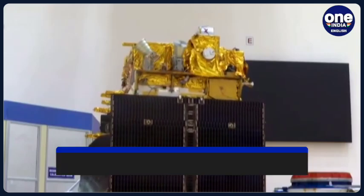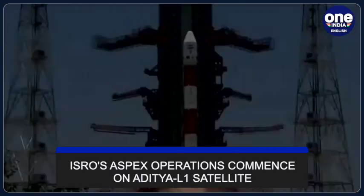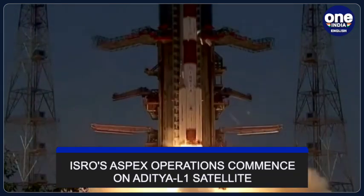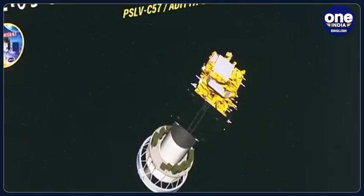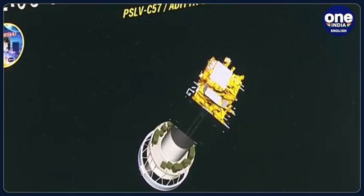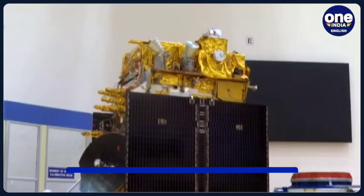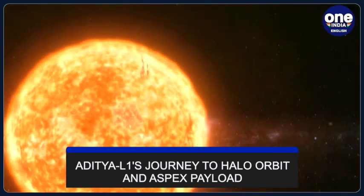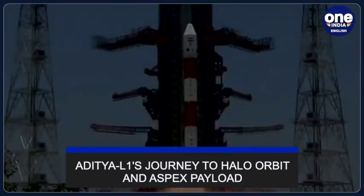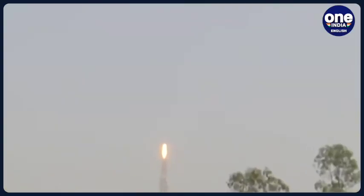In the latest achievement by the Indian Space Research Organization, on Saturday, it marked another milestone in its space exploration journey. ISRO announced that the Aditya Solar Wind Particle Experiment, or ASPEX, on board the Aditya L1 satellite commenced its operations and is now performing normally. The ASPEX payload is a crucial component of India's first dedicated solar mission, Aditya L1, which was launched on September 2nd from the Satish Dhawan Space Centre in Andhra Pradesh, Sriharikota Island.